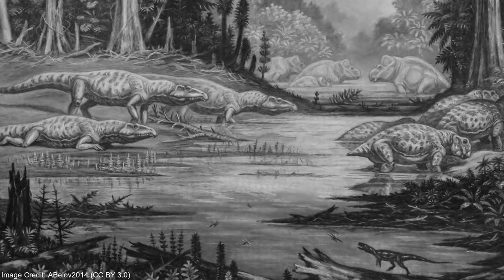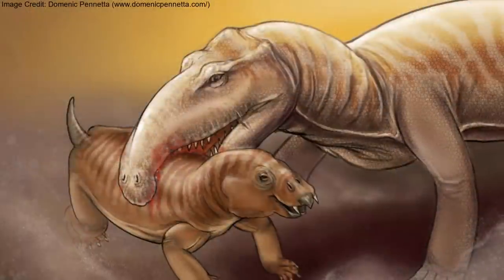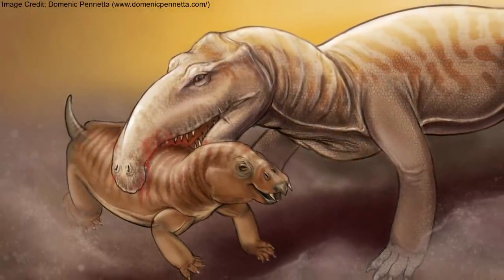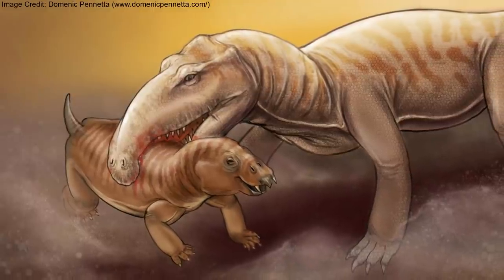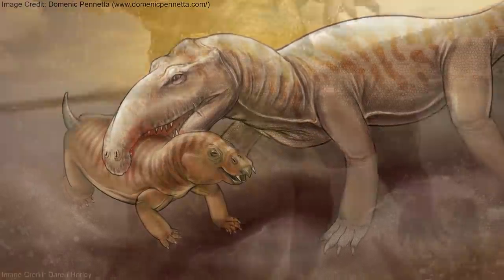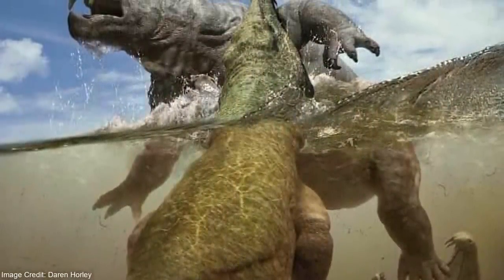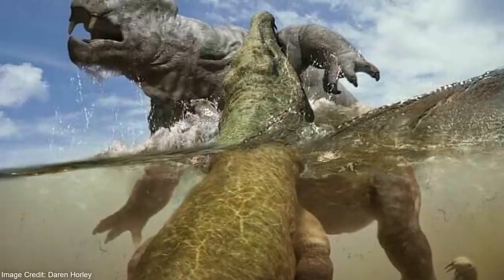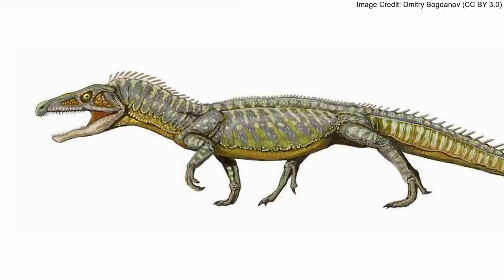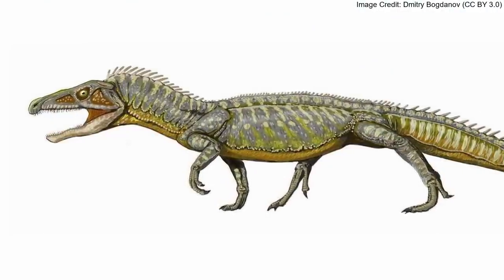During the early Triassic period, before the evolution of the dinosaurs, the apex predator of Southern Pangea was Proterosuchus. It looked similar to a crocodile with a longer neck and a hooked snout that formed a massive overbite. Proterosuchus is known to the public at large mostly from its appearance in BBC's Walking with Monsters, although it was called Chasmatosaurus during the program. While Proterosuchus was a terror in its own time, it was also a herald of what was to come.